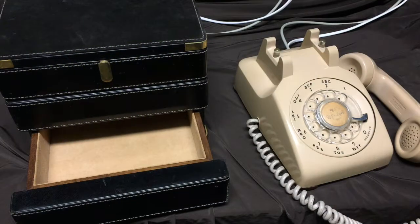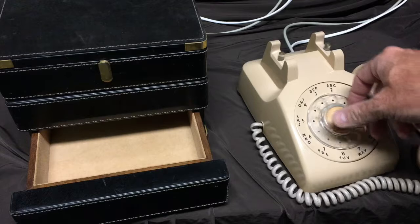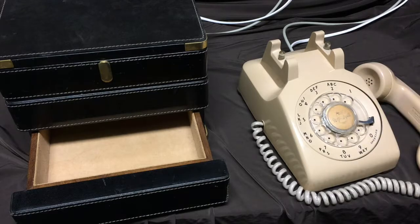So they go on, they play the game, and eventually they find out that the number they need to dial is that old staple of 1970s television: 555-1212. And if they dial that number...